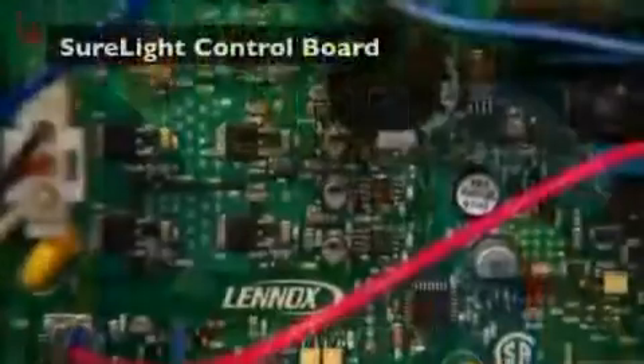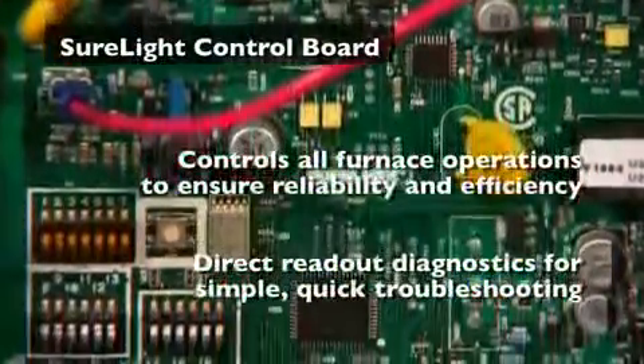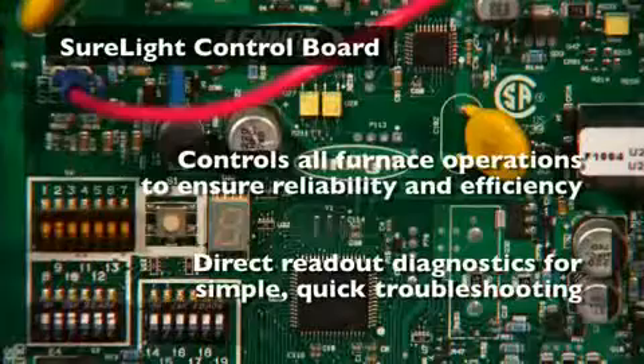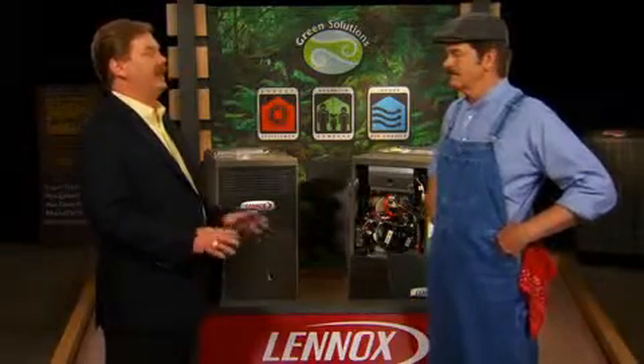No more pilot lights. Down here we have our SureLite control — it's the brains of the system. This controls all furnace operations and ensures high reliability, and that direct readout diagnostic allows simple, quick troubleshooting. If a service tech has to work on this product, they're going to quickly find any problems.